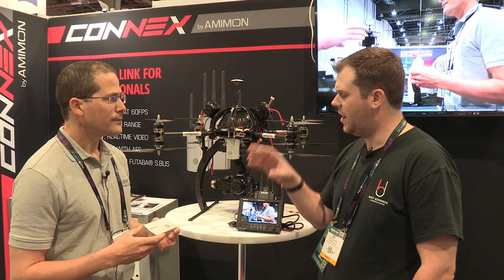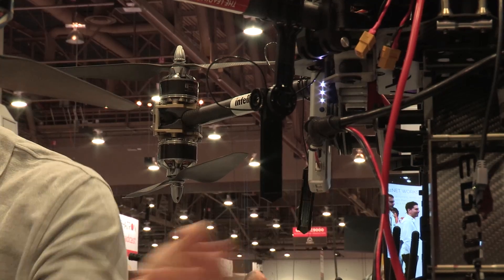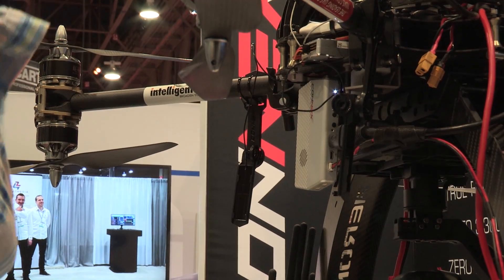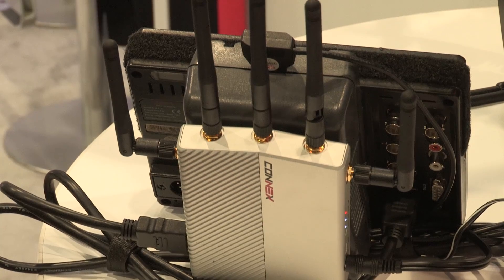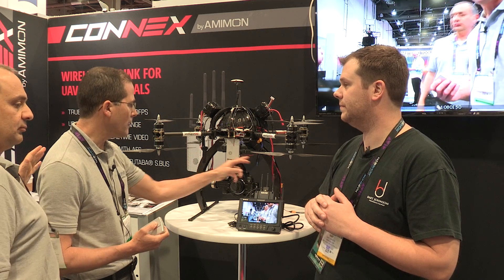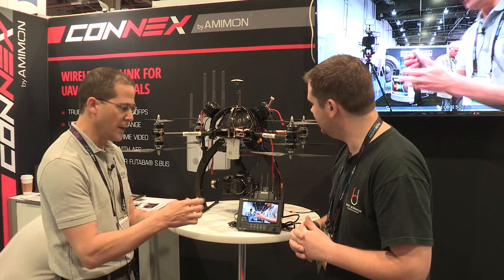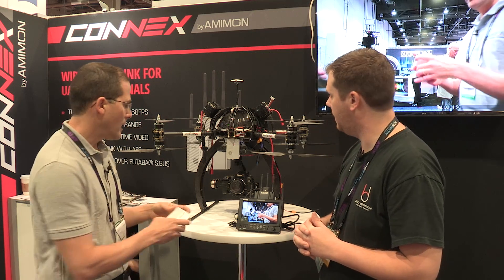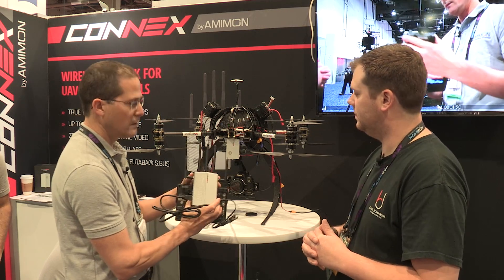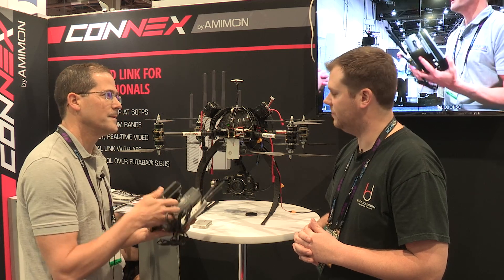Now, you just mentioned the antennas — how many antennas do you have? I know you have antennas for the transmitter that mount to the copter itself, and then some on the receiver as well. So the system is a MIMO system where you have two transmitting antennas. These antennas are mounted over the drone and connected to the air unit. The receiver unit actually has five antennas, and this is why it works so well.